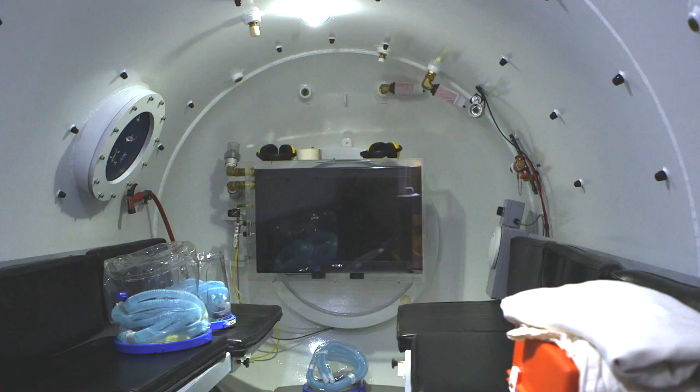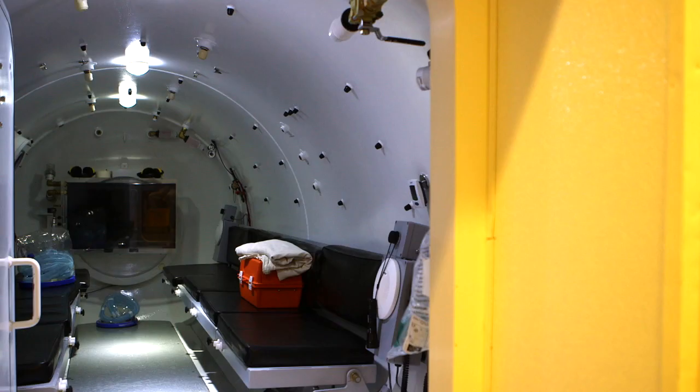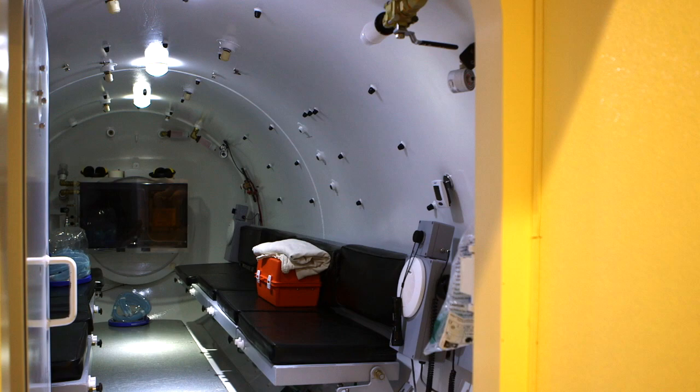We have a 10-place multi-place chamber here at PASMENT. There are only three multi-place chambers in the state of Illinois — two are up by Chicago and we're the only one in downstate Illinois.